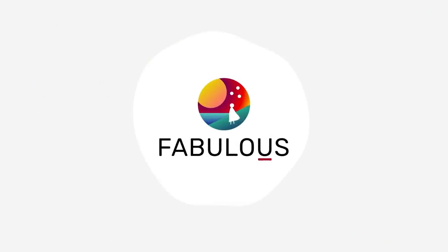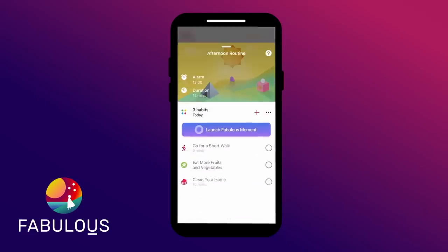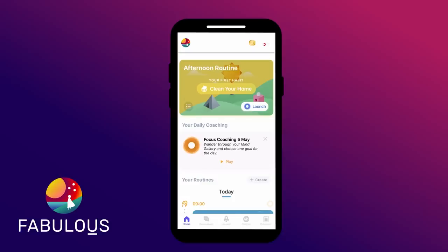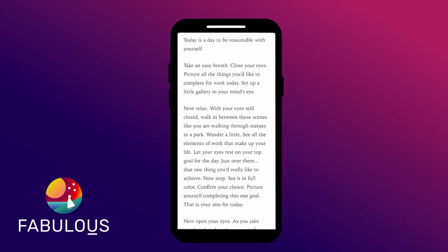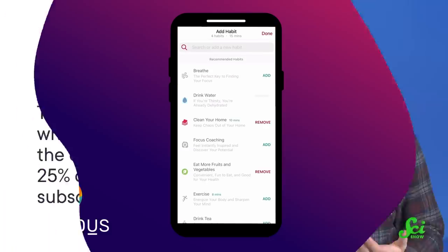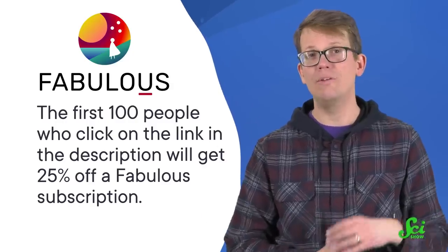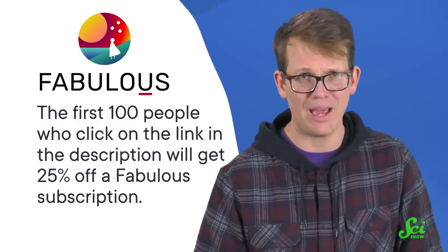Whether you are rerouting a ship or your life, making a change takes a lot of work. But you don't have to do the work alone, because there's Fabulous. Fabulous is the number one self-care and habit-forming app in the App Store with over 30 million users. They provide you with self-care and coaching tools based in behavioral science to help you establish meaningful daily rituals and achieve your goals. One of those daily rituals could be as simple as a three-minute coaching session with Fabulous. Instead of giving you a map and leaving you on your own to find your way, these daily coaching sessions take your hand and walk you down the path toward real change. To start today with Fabulous, just click the link in the description down below. The first hundred people who click on that link will get 25% off a Fabulous subscription. Thank you for watching this SciShow video, and thank you to Fabulous for supporting it.